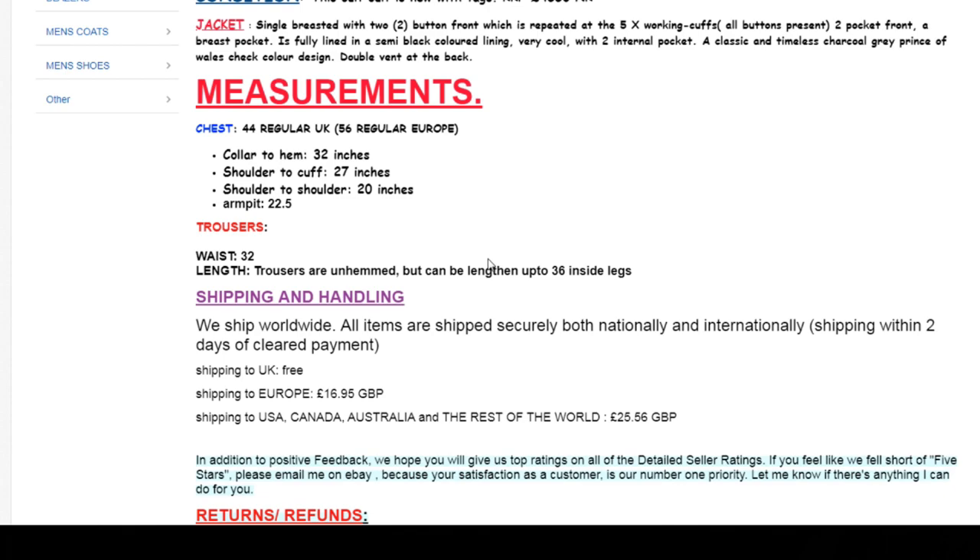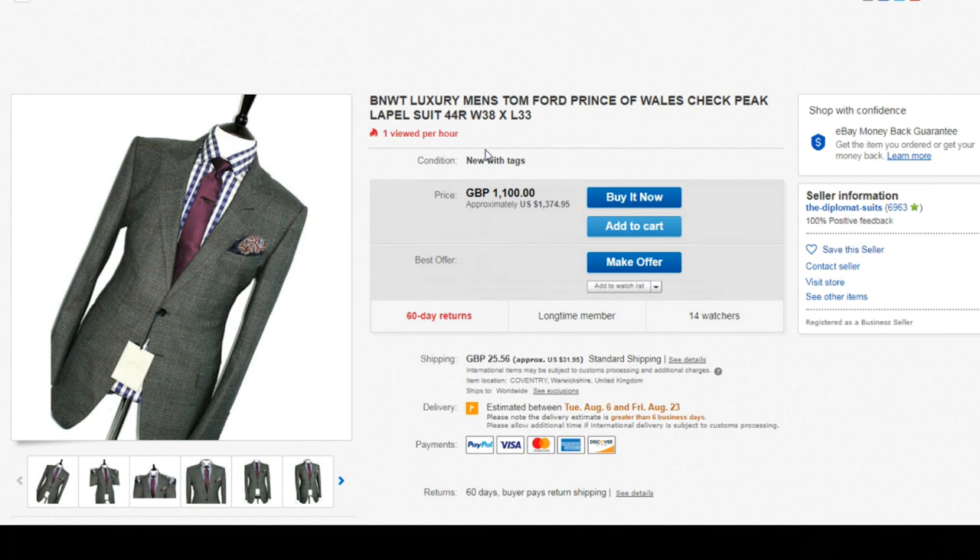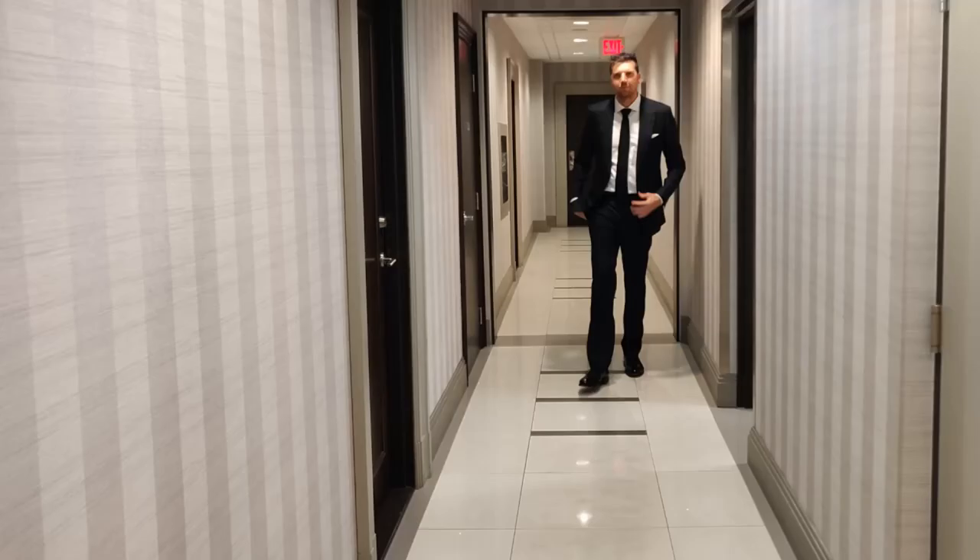This is an example of a search today. It's a pretty good deal if you're a size 44 regular, and you can make an offer to lower the price even more hopefully. But comparing that price to Holt Renfrew or Harry Rosen, that's definitely a steal.